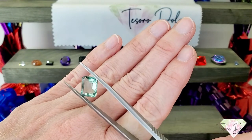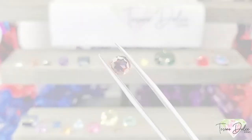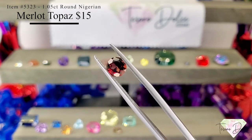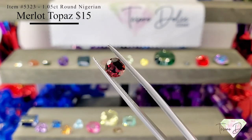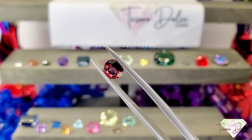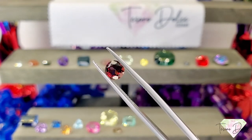Item number 5323 is a 1.05 carat round Nigerian merlot mystic topaz for $15. I love all the different shades of red coming through on this gemstone — and it's a mystic topaz.